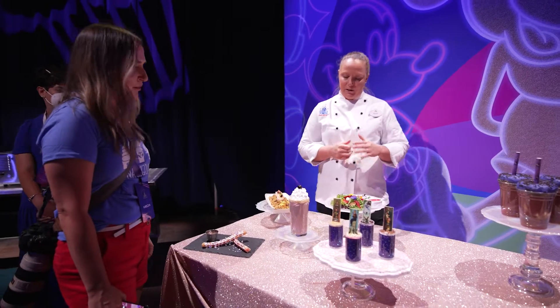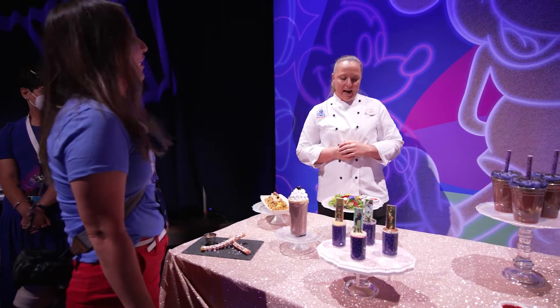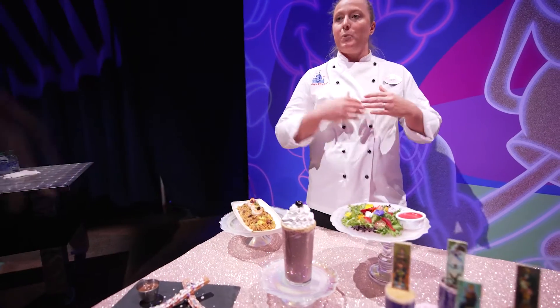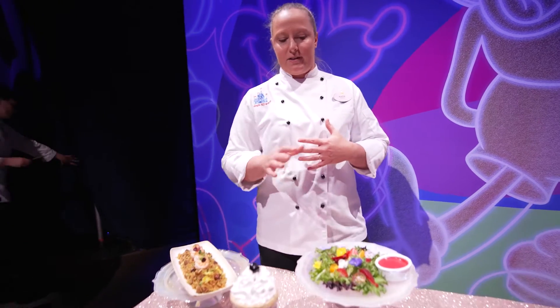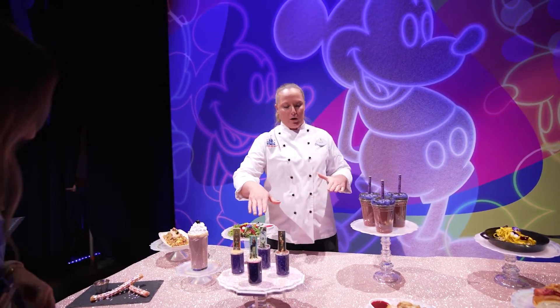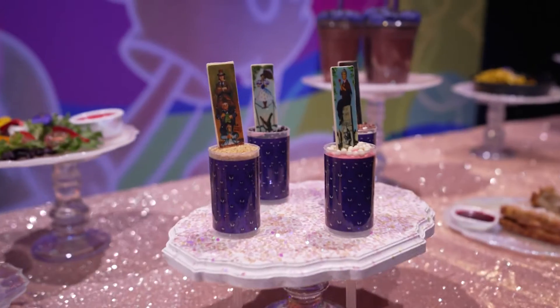This is in Adventureland too — it's one of our shows. There's a particular scene in that show where three of our sister bears are swinging and they're all wearing their sun bonnets. So this is our Sun Bonnet Trio salad.